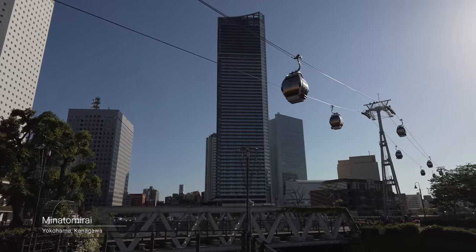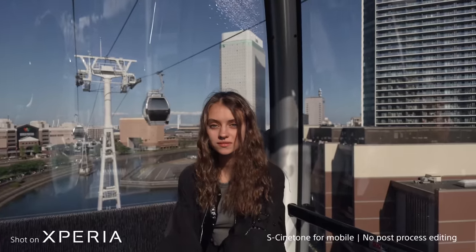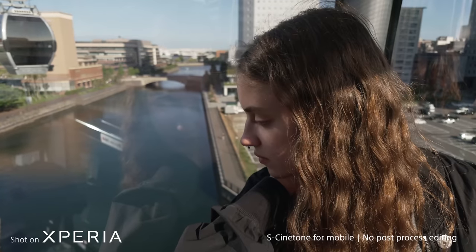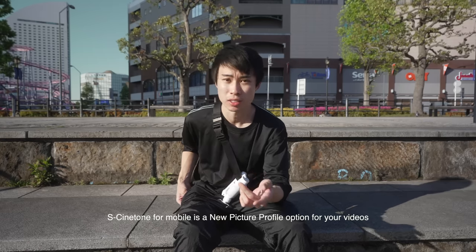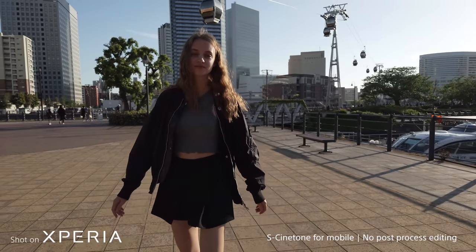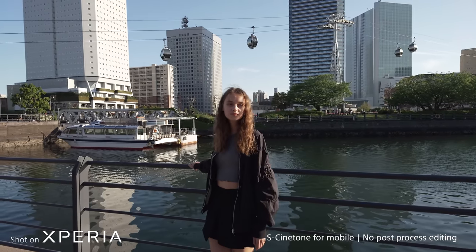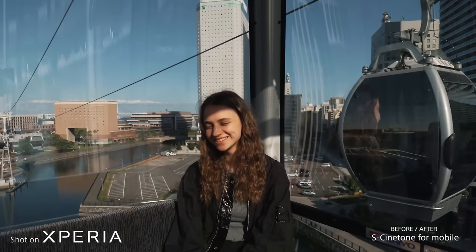So we just made it to Minato Mirai and we took the gondola, which is crazy — it's in the middle of the city. Let's now talk about video, because we now have the new S-Cinetone for mobile. I use S-Cinetone for all my videos, especially on the A7S3 and the FX3. It's super accurate with colors and so easy to use right off the bat, or you can color grade it easily. Now that you have that on this small device, it's a game changer. You can use this phone to vlog and take videos wherever you need a compact device and easily match it with your main alpha camera.